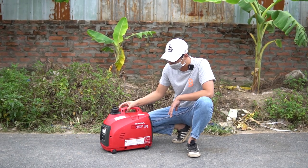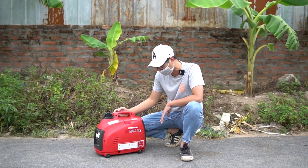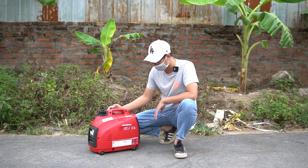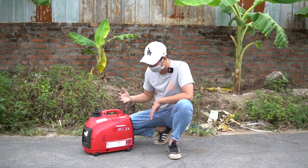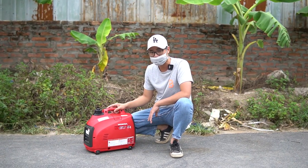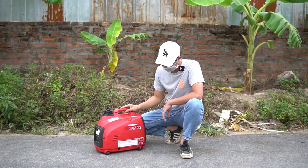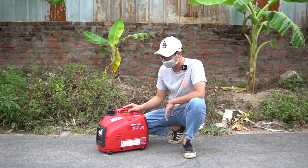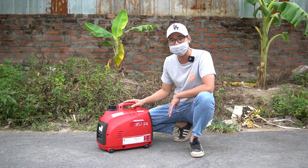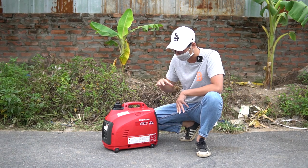Tùy theo nhu cầu và sở thích mỗi người: có những bác thích nhỏ, gọn, nhẹ, tiết kiệm nhiên liệu, điện sạch thì chọn dòng này. Còn những bác thích ăn chắc mặc bền, nồi đồng cối đá thì chọn dòng khác. Mỗi dòng máy có ưu điểm khác nhau, phù hợp với nhu cầu sử dụng khác nhau.